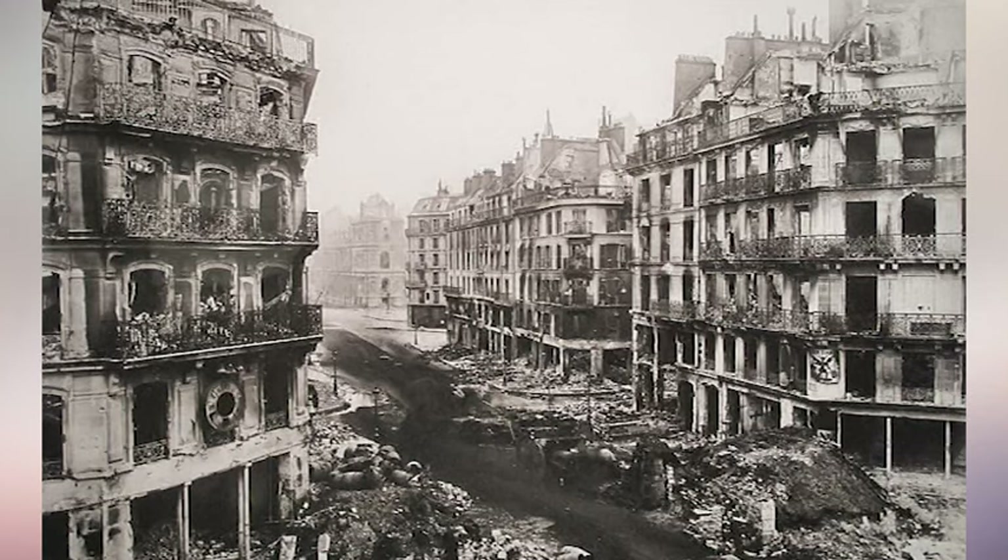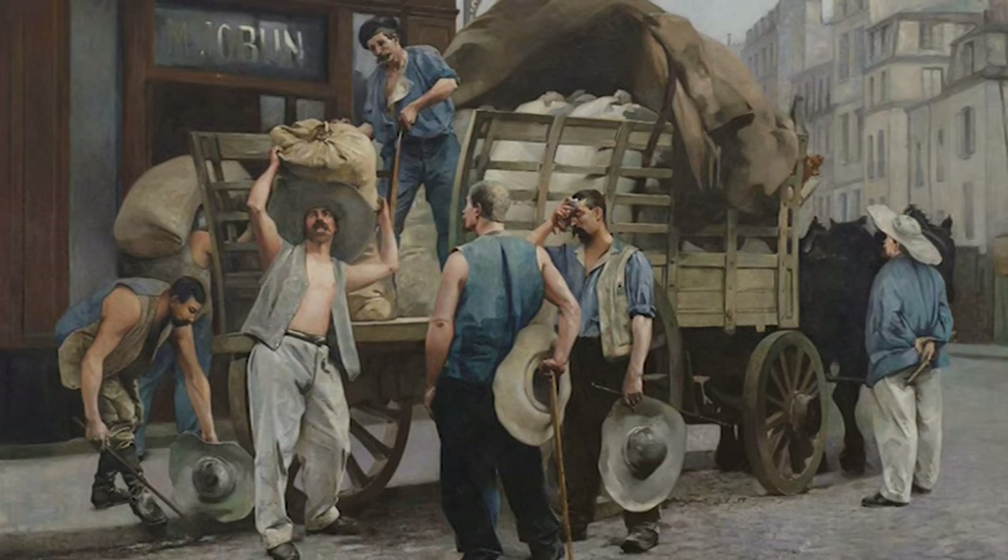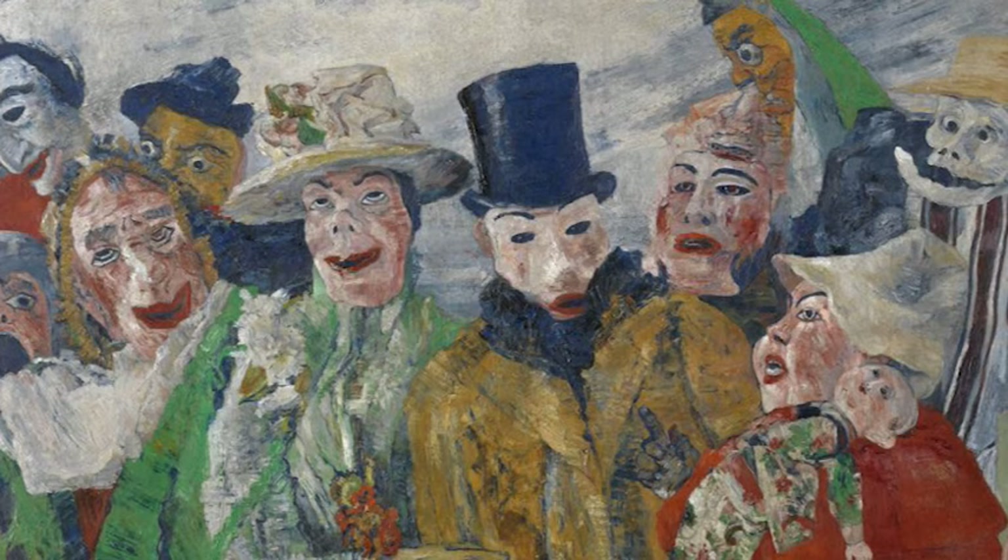Before we wrap up, let's acknowledge the darker side of this period. While the Beautiful Era was a time of great beauty for the wealthy, it was also a period of rising inequality. The poor lived in difficult conditions while the upper classes indulged in a fairytale existence, retreating into lavish homes filled with Art Nouveau flair. It's a reminder that design history is never separate from the social realities of the time, and is often directly influenced by it.